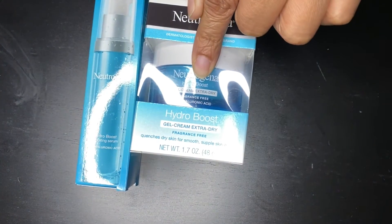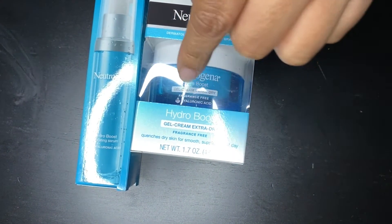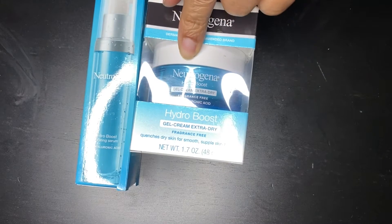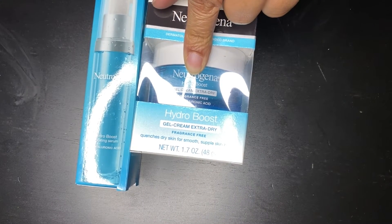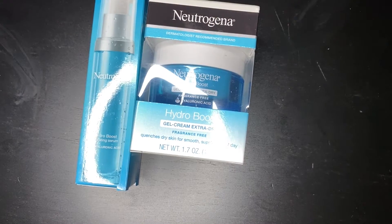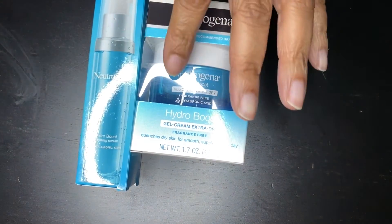I ended up getting — and I've already used this — the Neutrogena Hydra Boost Gel Cream Extra Dry. It's very good. My skin is very dry, so I'm able to use this and it has no fragrance, which is good for my allergies. I love it, I really love it.